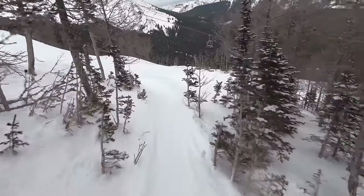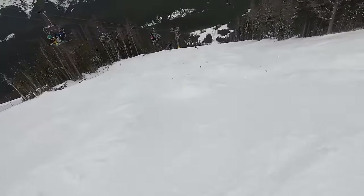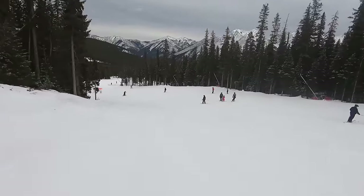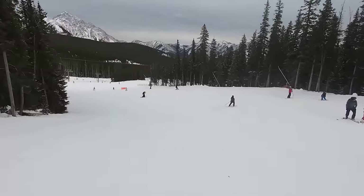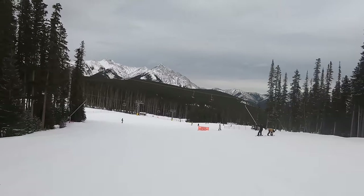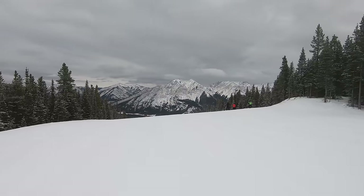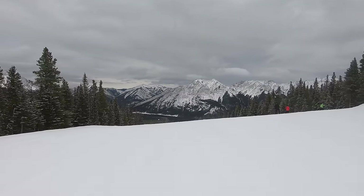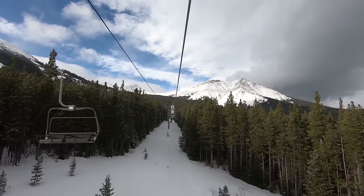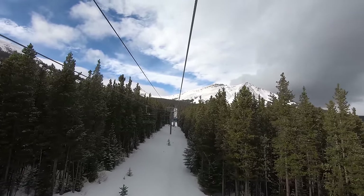Thanks to its Canadian Rockies location, Nakiska finds itself nestled alongside some of the tallest peaks in Canada. However, the resort itself, at least in its current iteration, is located entirely below treeline, with the ski area boundaries stopping just painfully short of the alpine bowls on its host mountain. As a result, while guests will enjoy unmistakable views of above-treeline terrain, including some particularly stunning peaks, they won't be able to actually ski on these tantalizingly close bowls.